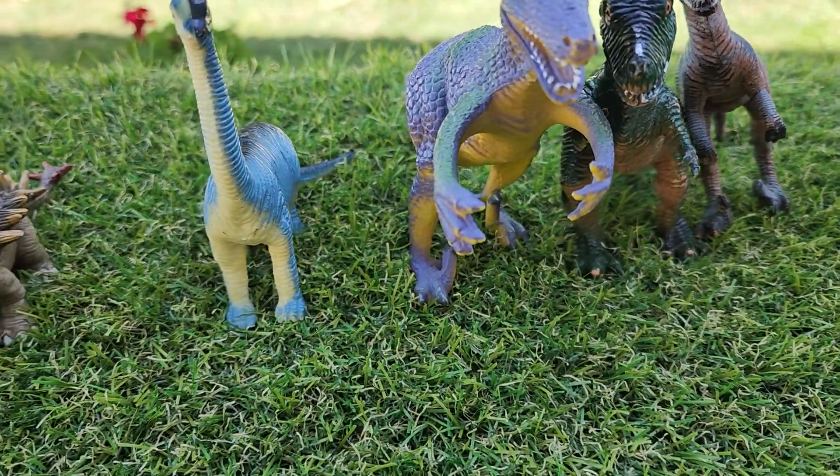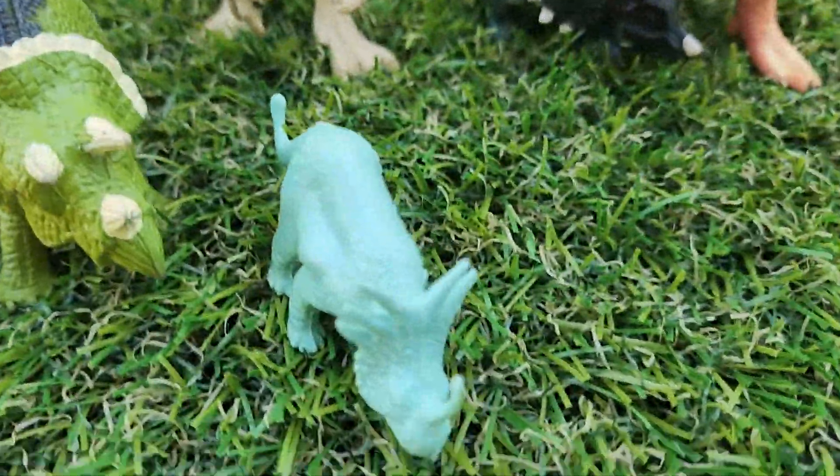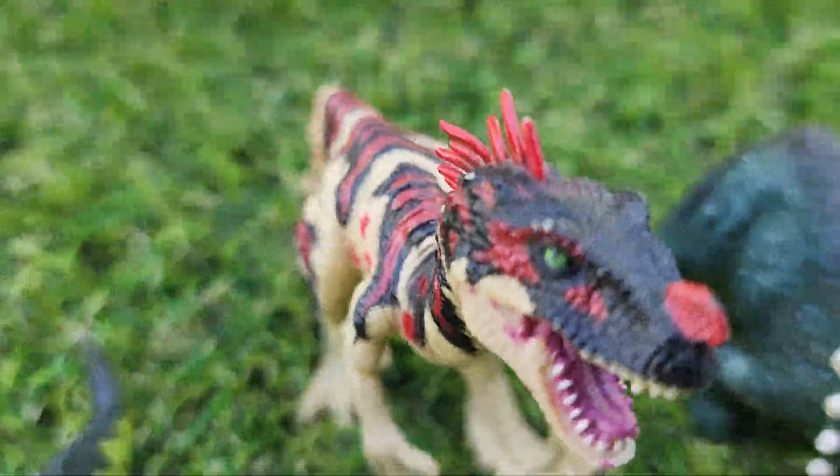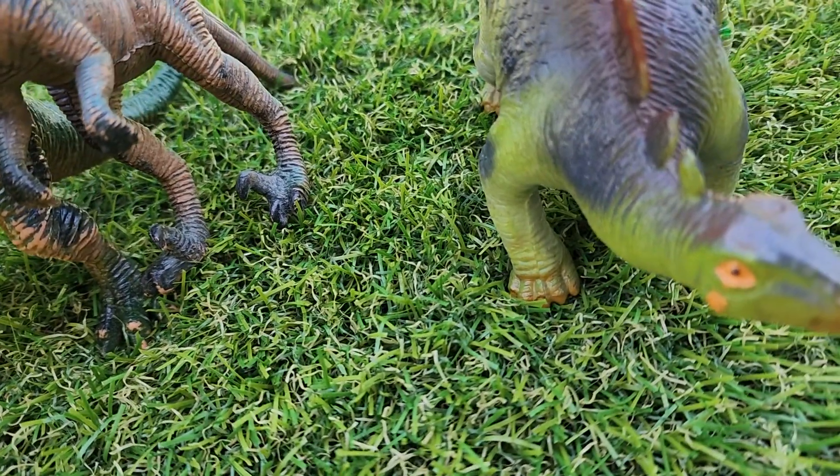They're like the hard rubber plastic dinosaurs. They all have some play wear on them. For the most part, they're all in pretty good condition.